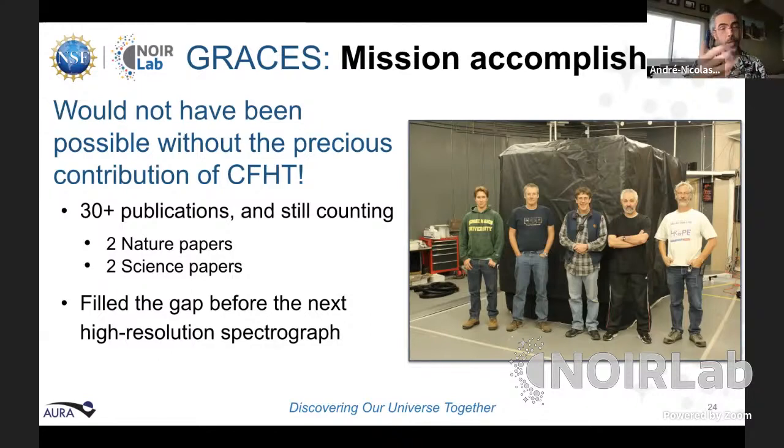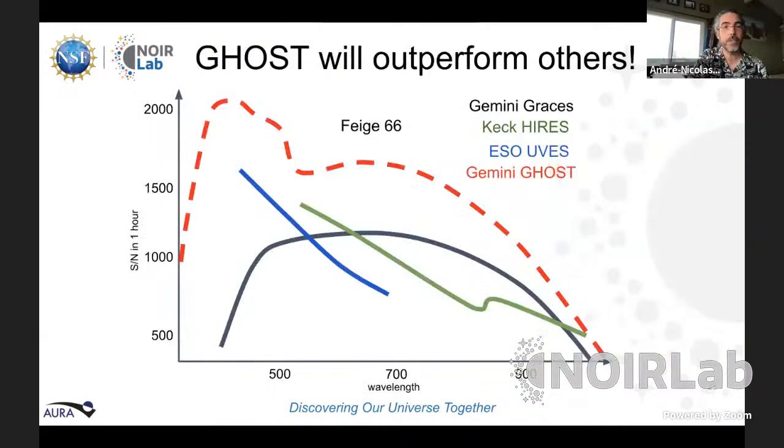More publications are coming in the years ahead. GRACES filled the gap between having no spectrograph and the one that is coming — named GHOST — which John has also been designing. André-Nicolas then shows a comparison: GRACES's performance after one hour on the same calibration star versus comparable instruments at other telescopes, and then what GHOST is expected to deliver when it's functioning at Gemini South.